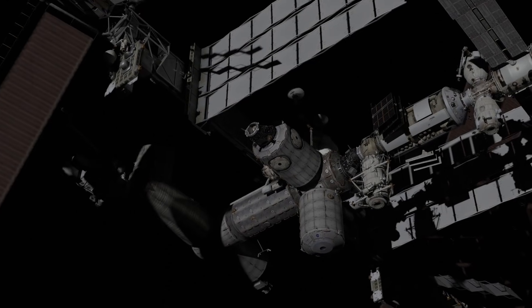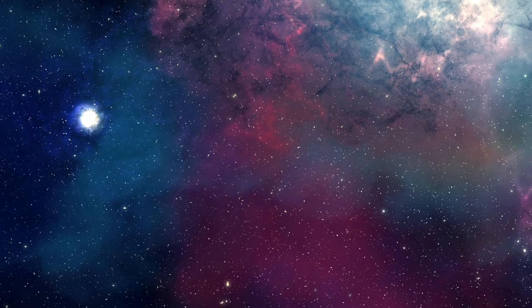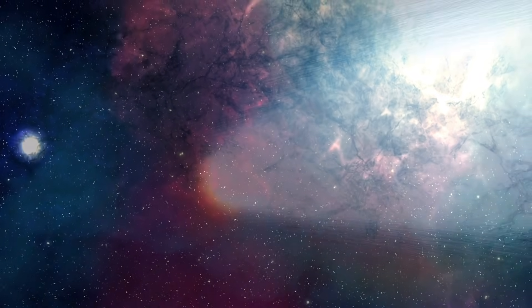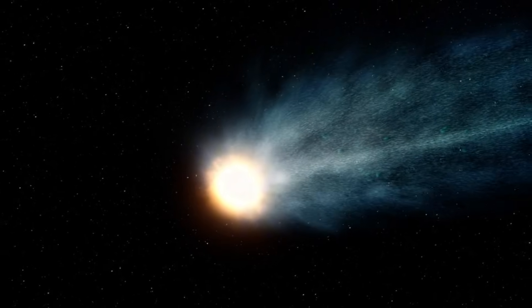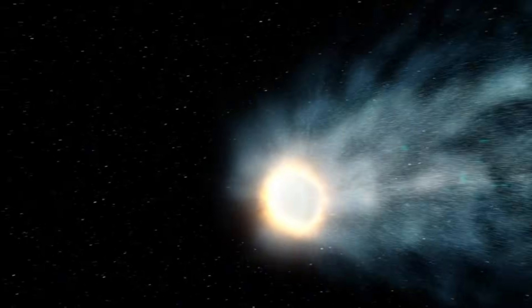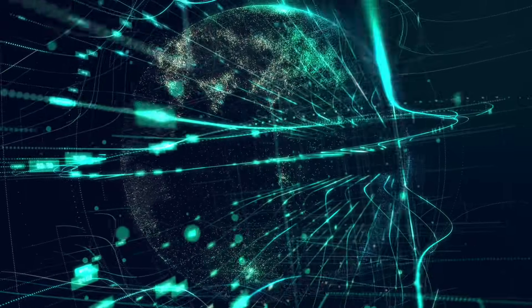Yesterday at 3 UTC, solar observers captured something alarming. Sunspot AR4317, which has been quietly growing on the sun's surface for days, just did something we rarely see. Its two dark magnetic cores merged into a single unstable gamma class configuration, and according to astronomers monitoring the region, this sunspot is now a ticking time bomb.